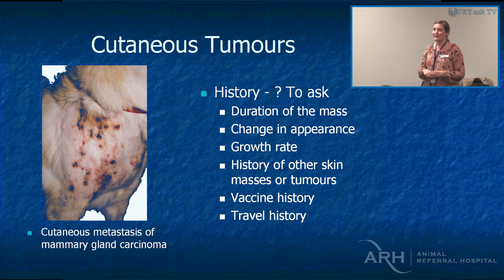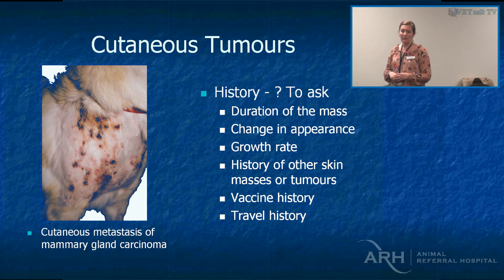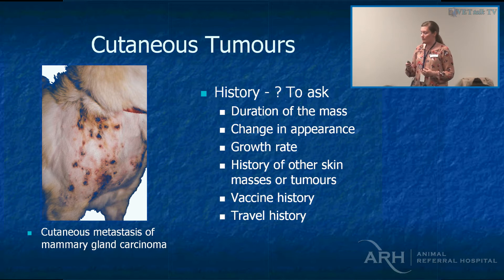Vaccine history matters mainly because of vaccine-induced sarcomas. Travel history is also important — transmissible venereal tumours (TVTs) are not particularly common but are certainly reported in Darwin, and with people moving and bringing their pets, it's important to be thorough.